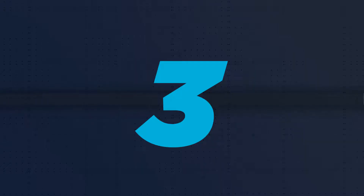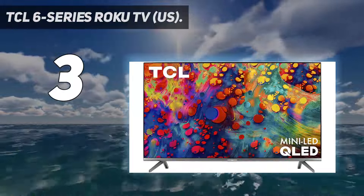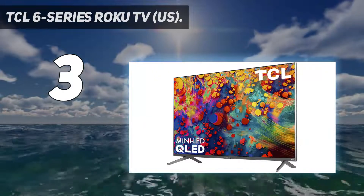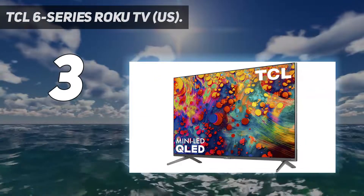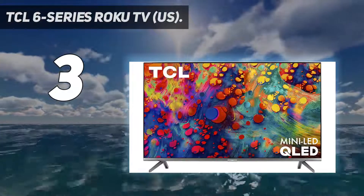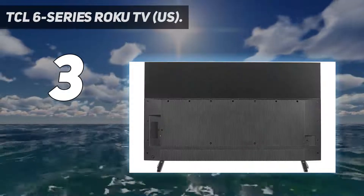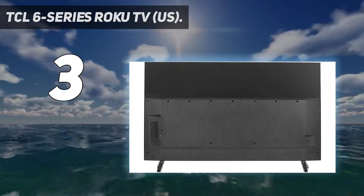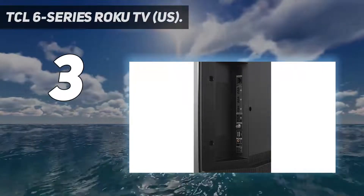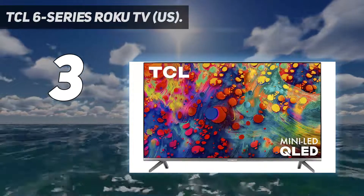At number 3: the TCL 6 Series Roku TV. While we could easily fill this list with TVs that cost thousands, we try to measure screens by how well they perform for their price. By that metric, there are few TVs better than the TCL 6 Series QLED — one of the best TCL TVs out there. Thanks to the addition of Quantum Dots, the 6 Series is more colorful than ever before, and the new AIPQ engine makes upscaled content look even better than last year. It may not output the same peak brightness as QLED TVs from Samsung and Vizio, but it costs less than half of the competition.